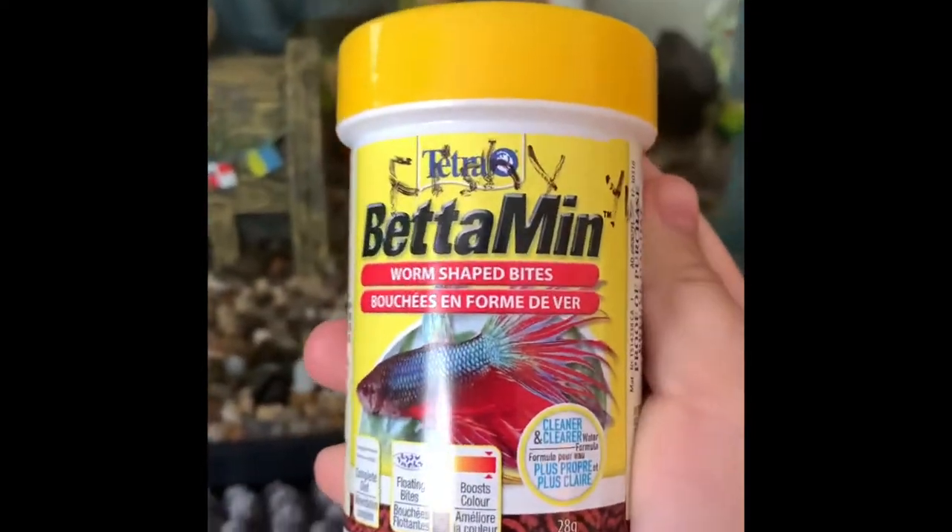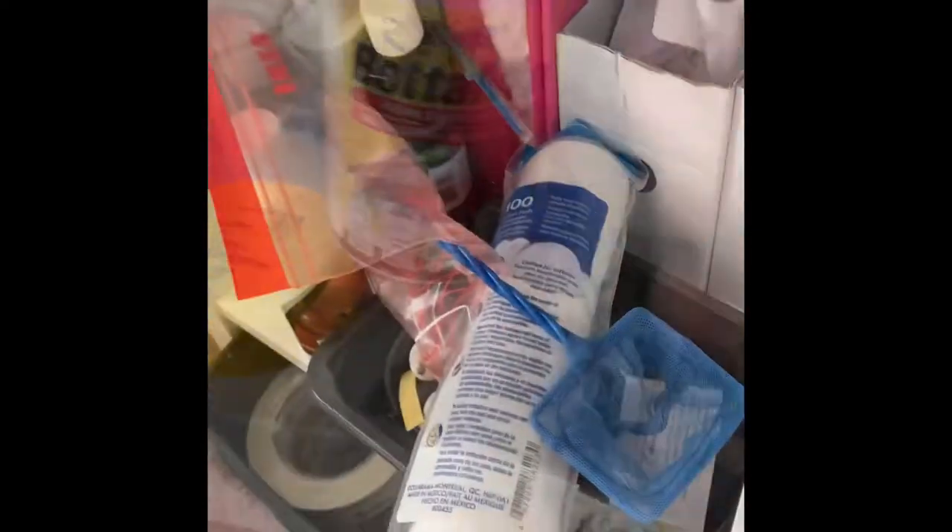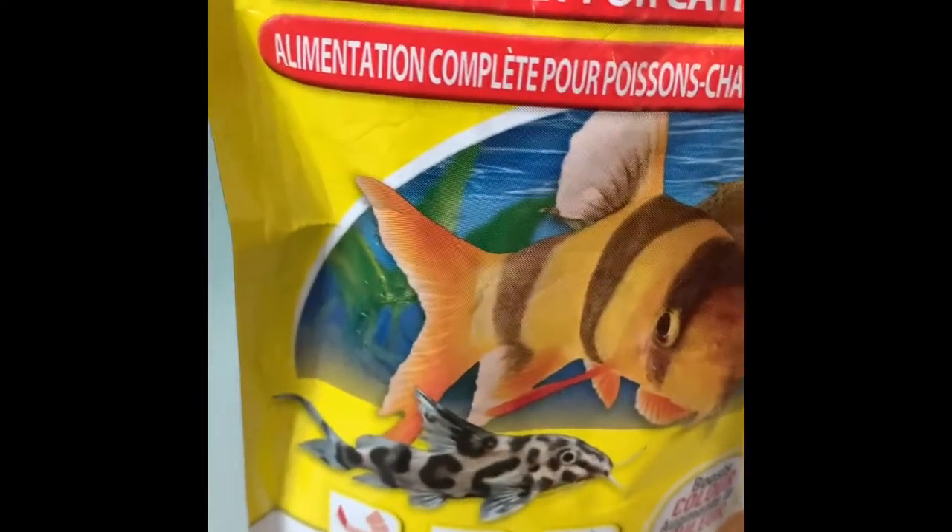And this is the food for my betta. This is my catfishes' food.